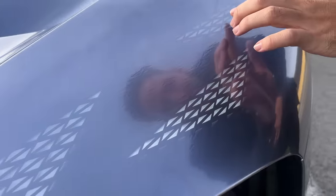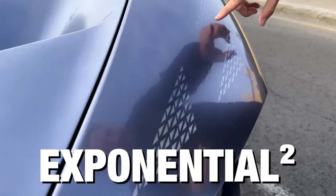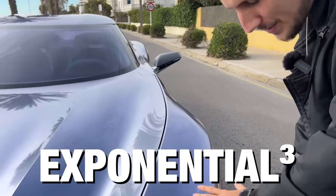You see these lights? This is one of three light configurations because this car has three drive modes. The first is called Exponential Square — it's kind of like the base, raw mode. But then you can press a button and turn it into Exponential Cube, which is kind of like the race mode. Now you'll see the lights turn off.